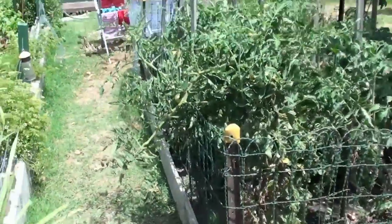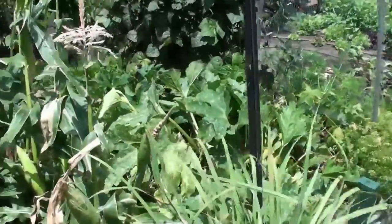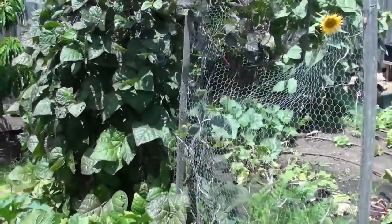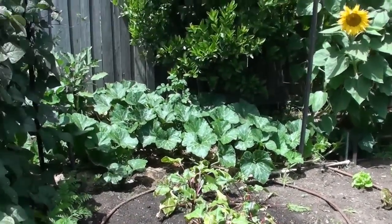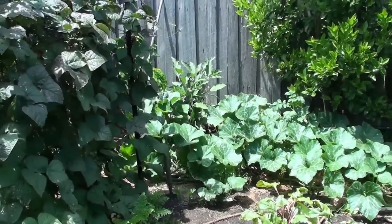Tomatoes are starting to do really well here. Everything held up — we're eating corn, zucchinis, heaps of zucchinis, eating heaps of beans, carrots, beetroot. Pumpkin's gone a bit berserk but I don't think we'll get much off it — it's getting a bit late in the season.